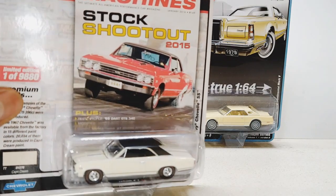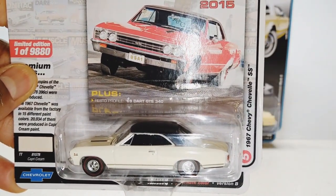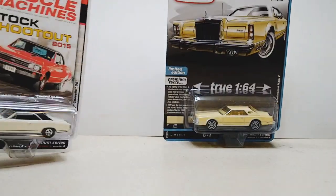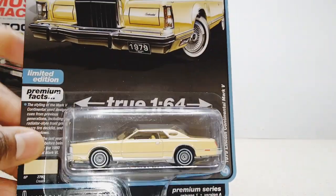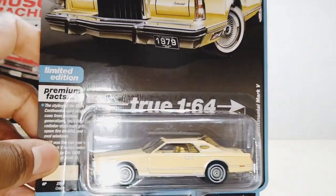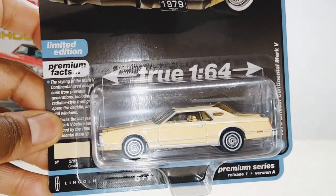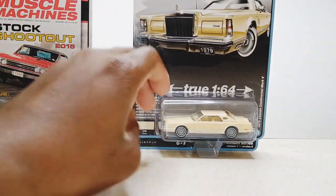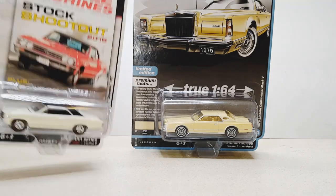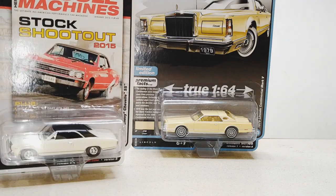So we're going to open these up. But first, I want to show you this 1967 Chevy Chevelle SS in this Capri Cream. And also this 1979 Lincoln Continental Mark V, also in this cream color — this cream yellow. Pretty nice. These are two that I kind of been having my eye on for a while, so I'm kind of glad to bring them in, invite them to the collection. Now let's get to cracking, shall we?